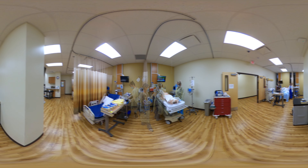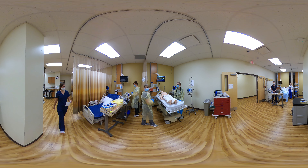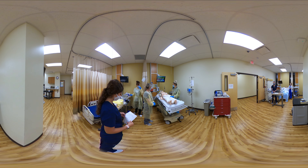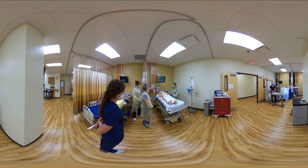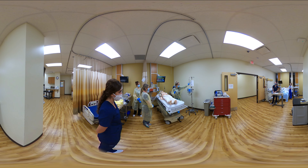His pupils are four millimeters bilaterally, sluggish. Hi, I'm Dr. James. Could you tell me what's going on with this patient? He's a 54-year-old. He came in after a motor vehicle accident. He's got trauma to the head, chest, and abdomen. We got the IV started — this one going at 150 milliliters per hour.